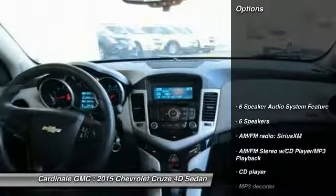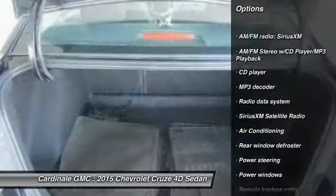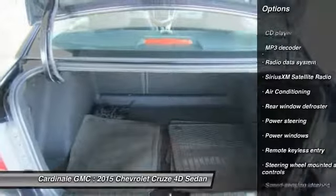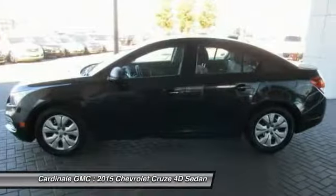Here are some of this vehicle's great options: traction control, dual airbags, air conditioning, one owner, power steering, AM/FM stereo with CD player and MP3/WMA capability, and security system.